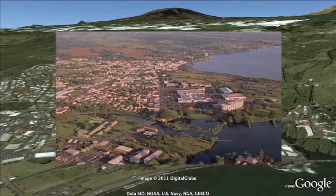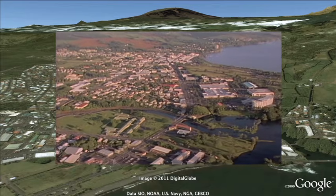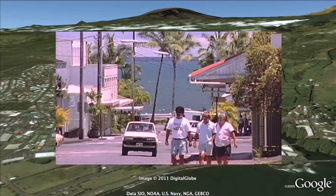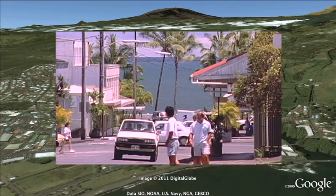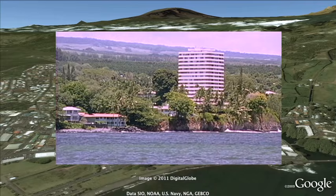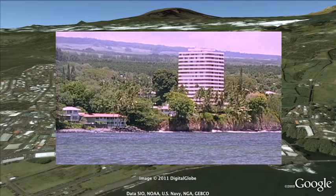It's interesting — Hilo is built on a delta made of lava coming down from Mauna Loa. It sticks out into the ocean, and that lava delta was built about 1,700 years ago. And so, it turned out that in between 1,700 years ago, the previous time when lava reached Hilo was about 10,000 years ago.